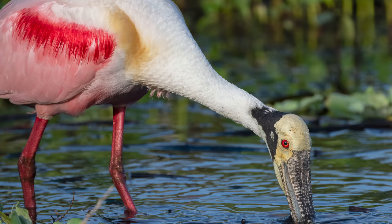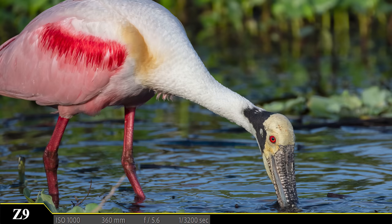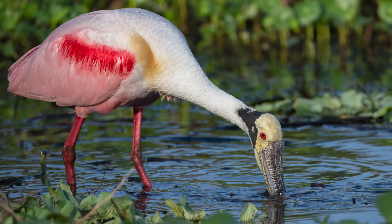Now this is an animal in its environment and it is a gorgeous work of art — it looks like it's been hand painted. But check out those bright red eyes. How is that even possible?